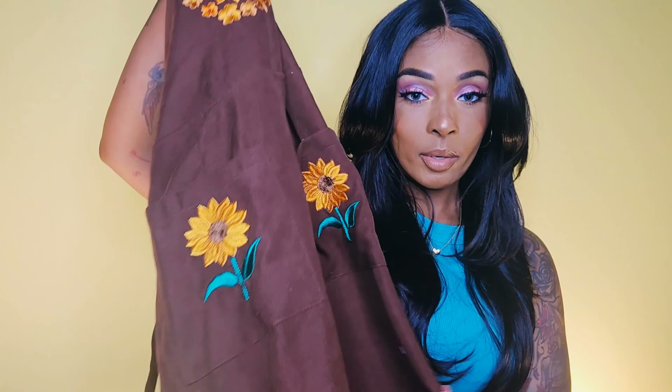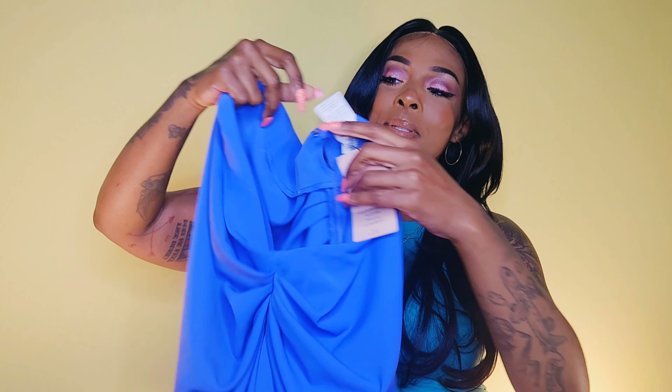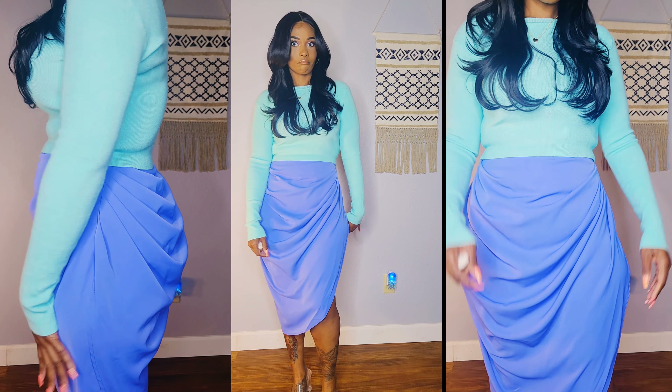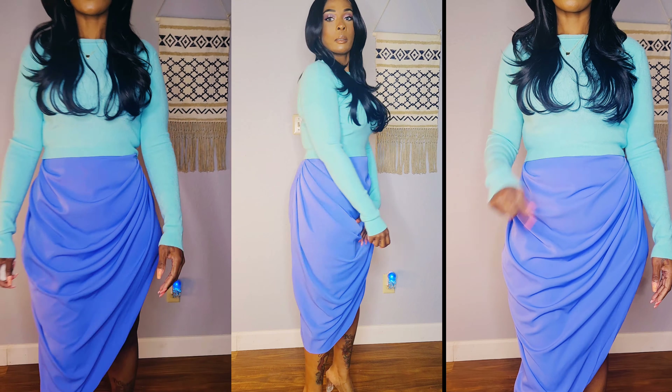Y'all are probably tired of this skirt — I did it in a Christmas haul, a Valentine's Day haul, and now a spring/summer haul. I got it in a size medium, but the thing to write home about is this beautiful periwinkle color. It's so flattering; the ruching on the side helps hide my large hips. It comes in every color you can think of. Other than the slit being abnormally high — I just put a safety pin in it — I love everything about this skirt.